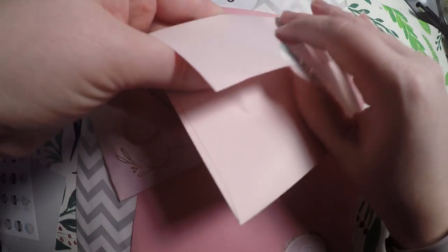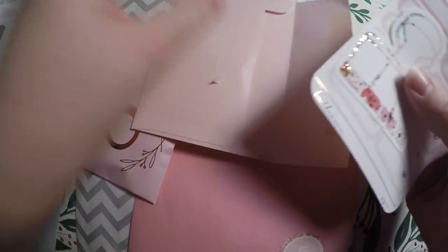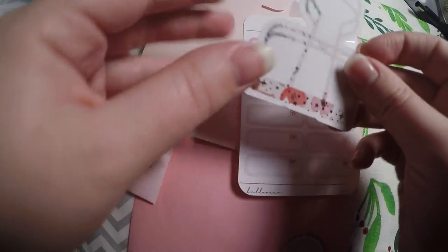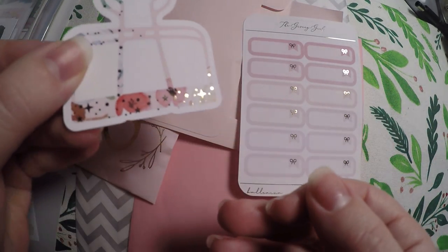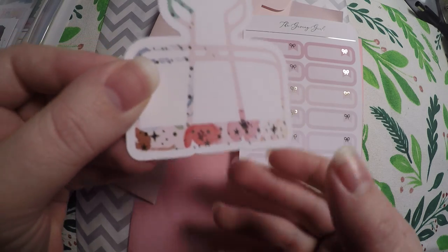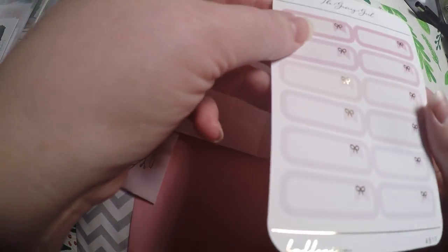Then we will go ahead and do day 21 of the Giving Girl, because this one was also a 25-day advent calendar. We've got this beautiful little decal of a clip with some florals, and it does have some gold foiling, and then we've got these little boxes with some rose gold foiling.